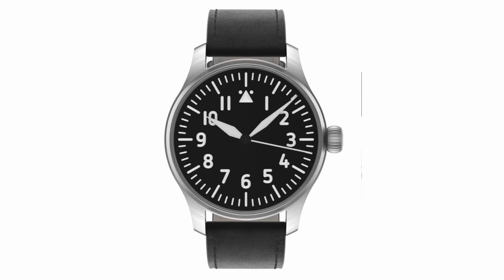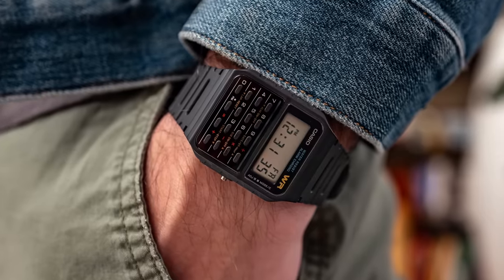Hi everyone, my name is Jenny and in this video we are going to take a look at the 21 of your most popular watches for students and young professionals, according to you, my viewers.